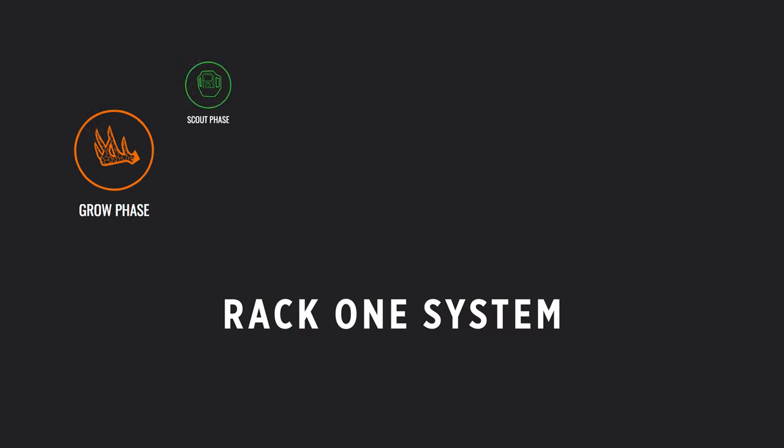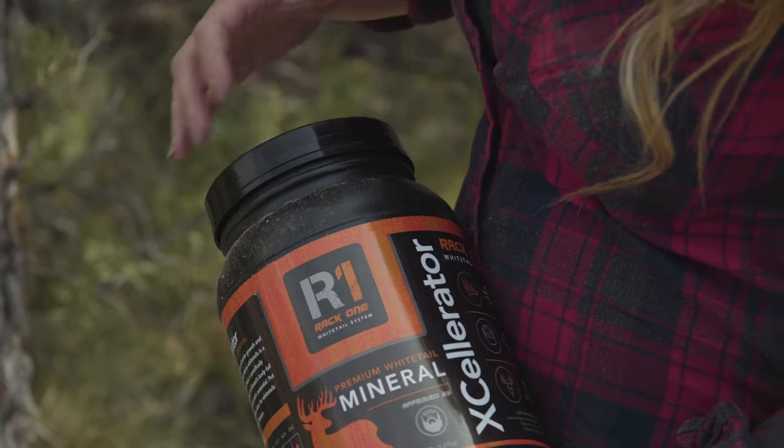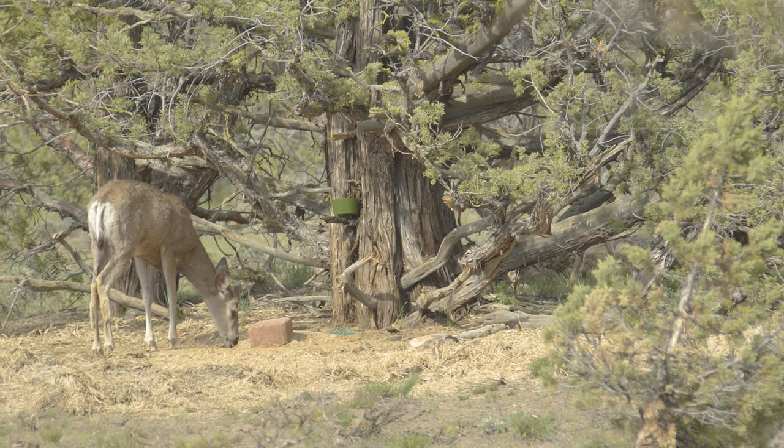The system is broken down into three major phases: grow, scout, and hunt. Grow season is the time to optimize nutrient intake that is going to deliver stronger, healthier deer, all while maximizing antler growth.